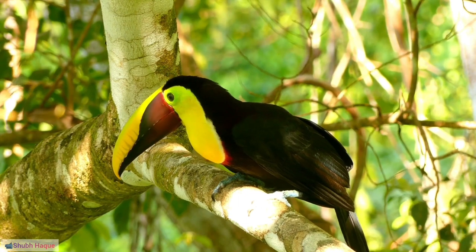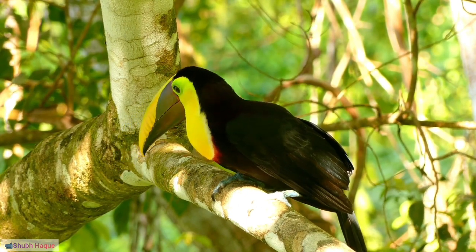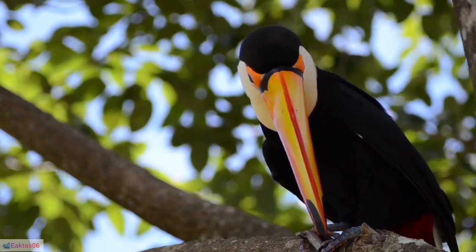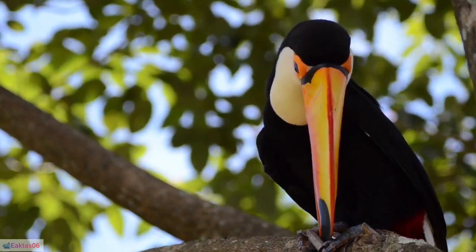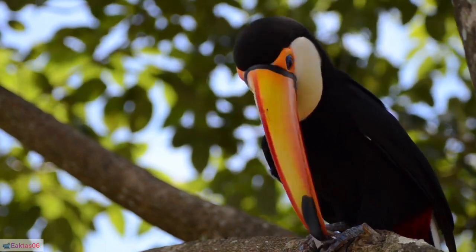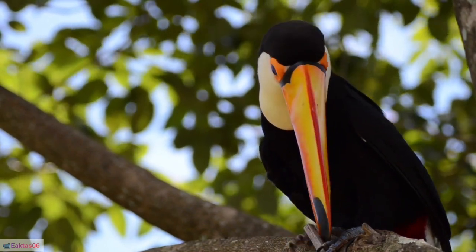39. Flocking benefits: Group living provides benefits such as increased foraging efficiency and better protection against predators. 40. Tongue flexibility: Toucans' tongues are not only long but also flexible, aiding in manipulating food items.